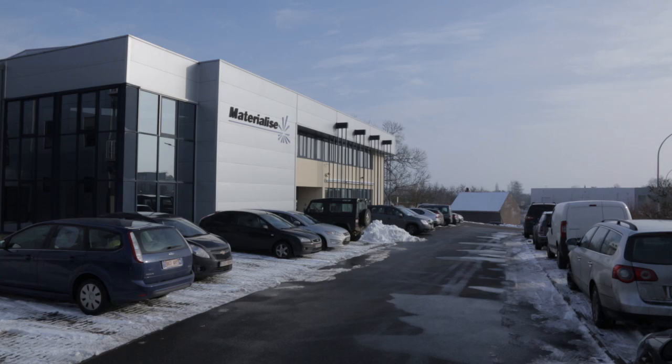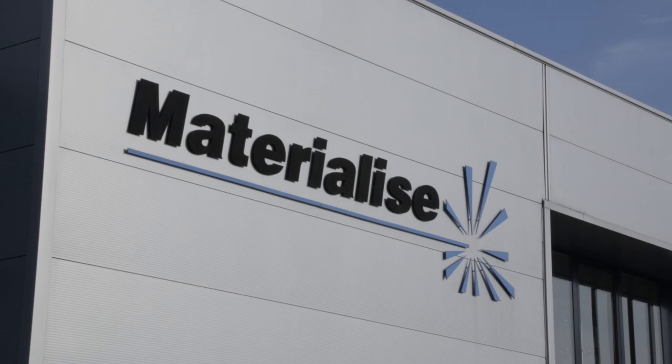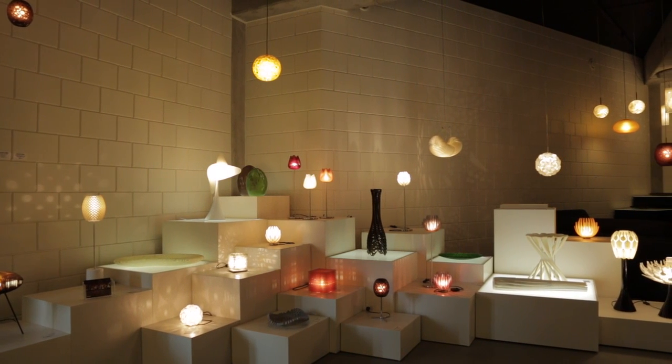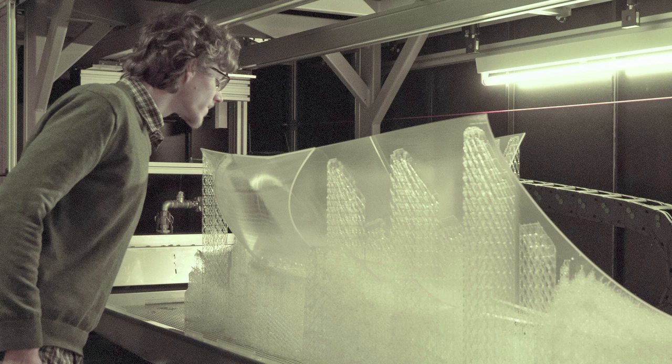My name is Paard van der Schuren. I'm Vice President at Materialise. We are a Belgian company active in 3D printing or additive manufacturing. We have been active in this field already for 22 years. Today we offer a broad range of different technologies in different markets.